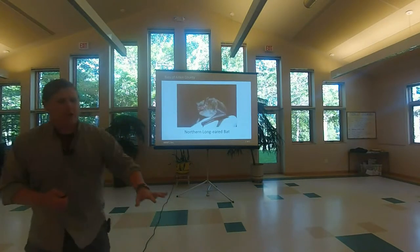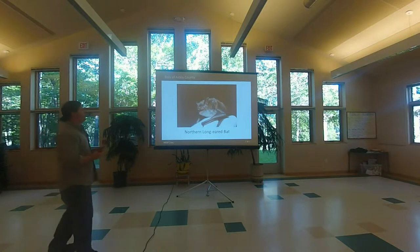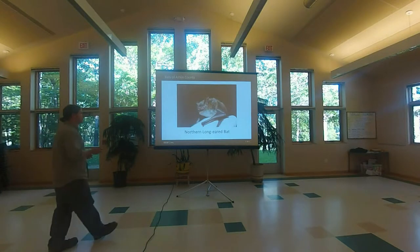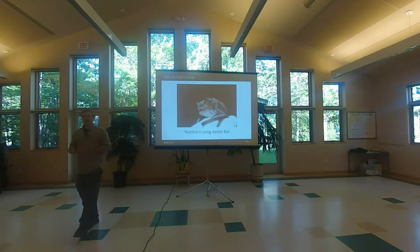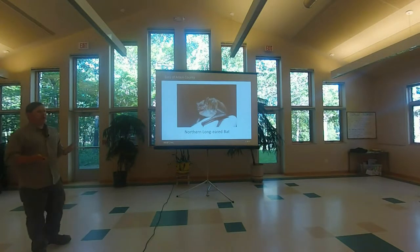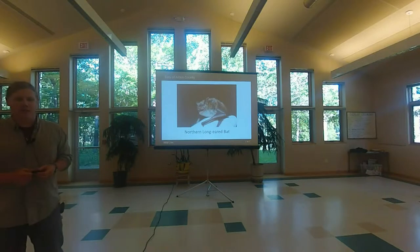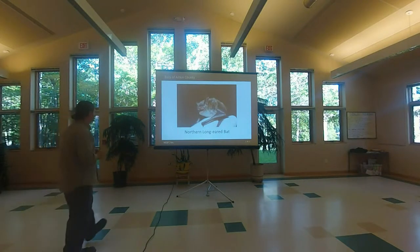This is the northern long-eared bat, the one that a lot of the hubbub is about around here. It's personally one of my favorite bats. It's super cute and really easy to deal with. They've got these long ears — not huge, but longer than a lot of other bat species. They're fairly common, but they're dying off in the northeast, and with that fungus moving west, it's prompted Fish and Wildlife to propose listing them as an endangered species.